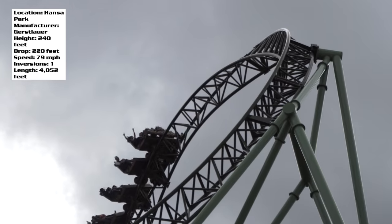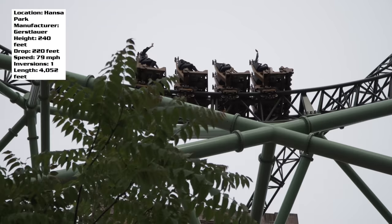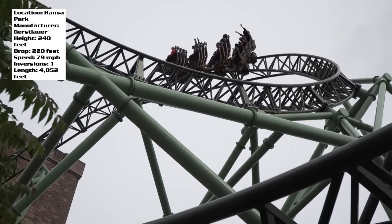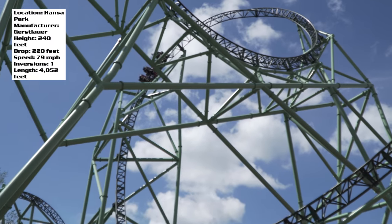But that's just my take on Deschwerdeskjernen at Hansa Park in Northern Germany. Let me know what you think of this ride if you've ridden it or if you are hoping to one day ride it. And of course, stay tuned for more coaster reviews here at Coaster Studios.